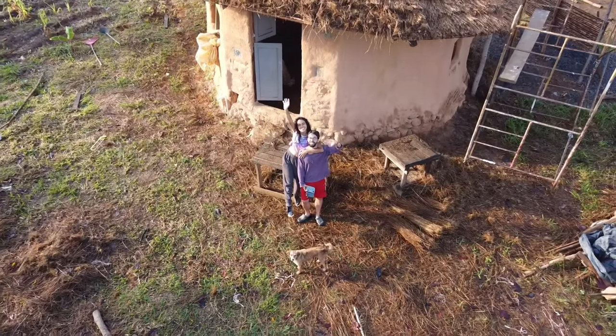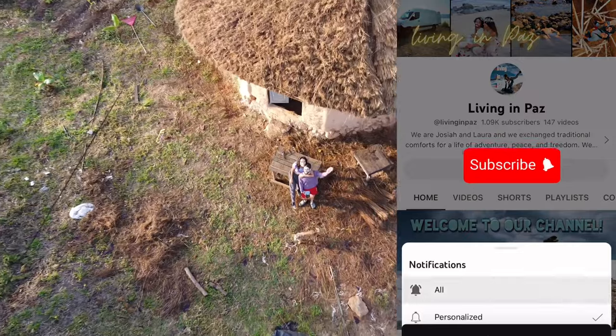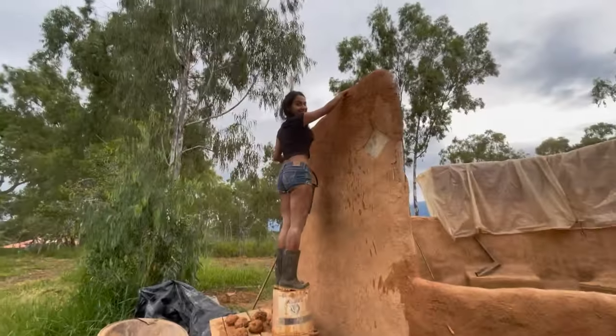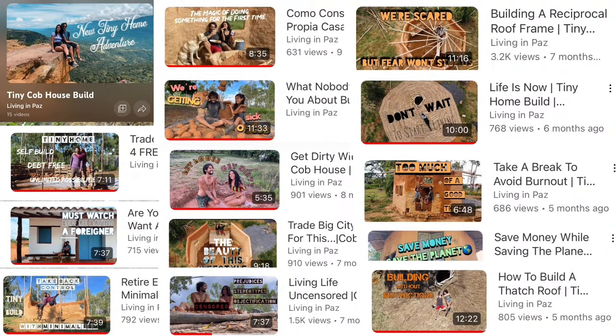Welcome back to our channel. If this is your first time tuning in, remember to hit that subscribe button. We're currently working on building a tiny home out of cob. We started this project last year and we've documented the whole build. You can find the rest of the episodes in our cob home playlist. Enjoy!